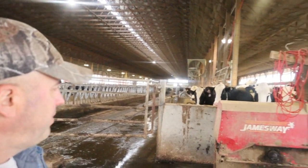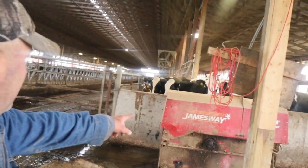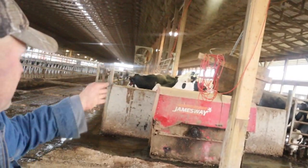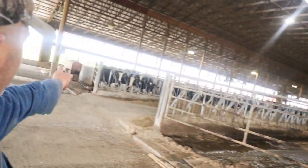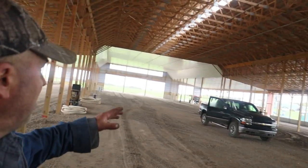As long as we're up here in this barn, we might as well show you these alley scraper units. We've got five of these — two in this barn. This one does this side of the barn and that one over there does that side. And what I'm actually standing in is the addition part of the barn.